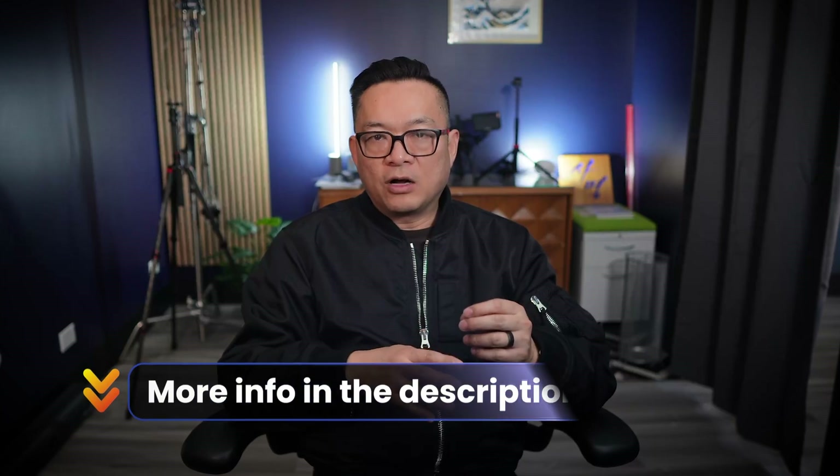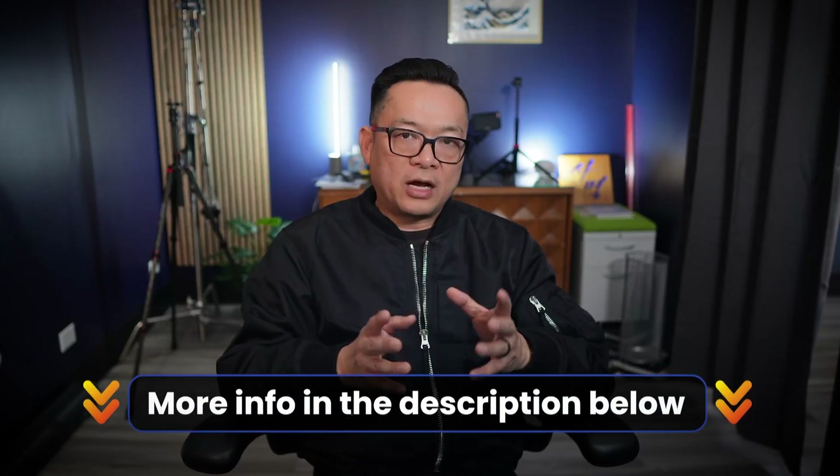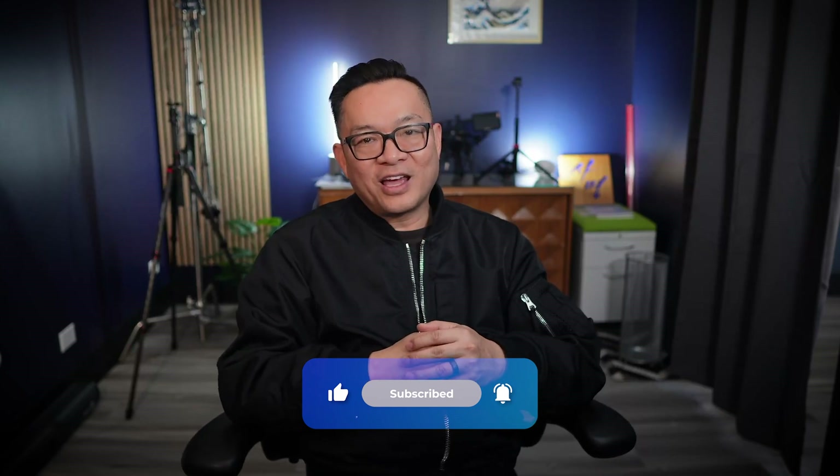If you want to learn more, I'll put some more information in the description. For a consultation on how to get voice AI in your practice, book a meeting with my team — we'll map out a plan for you to create an efficient, effective, and enjoyable practice. Again, don't forget to subscribe to my channel, hit that like button, and thank you for watching. I'll see you in the next video.